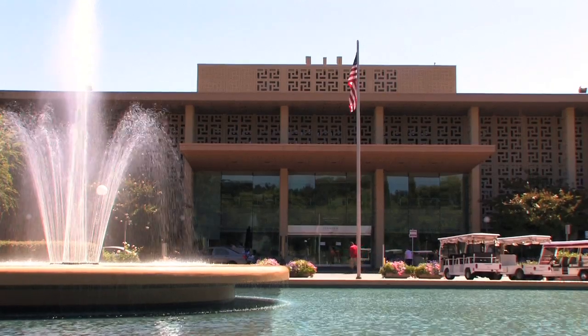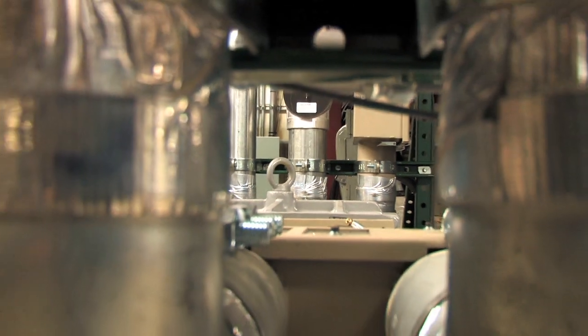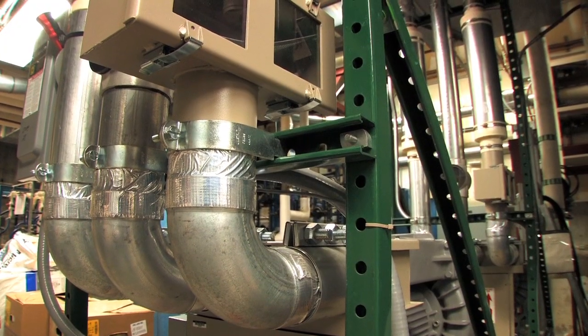We installed the pneumatic tube system back in '91. There's about four miles of pneumatic tubing in the system, and if you calculate how many people it would take to hand carry those products, it would be a lot more than the few people I have to manage the system.